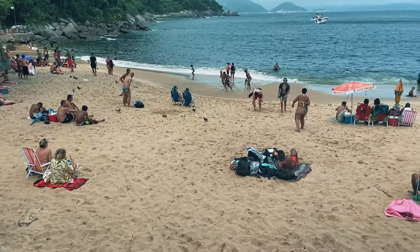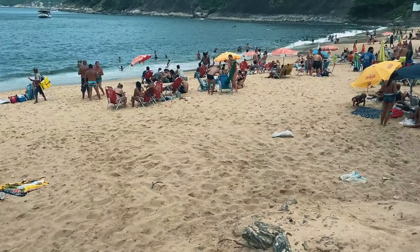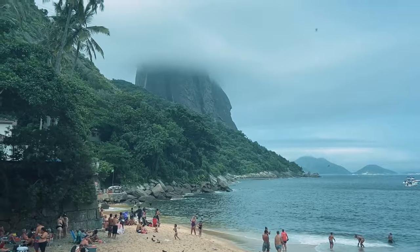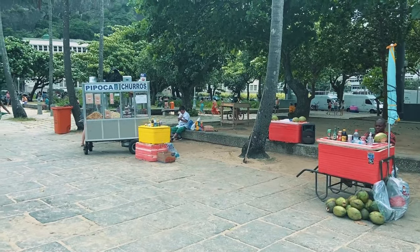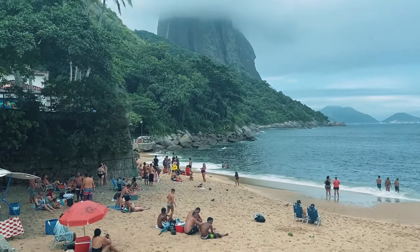Praia Vermelha is definitely a smaller beach without much sand area, but the view is quite rewarding with Sugarloaf Mountain right there. The water here is definitely swimmable, and just like most beaches in Brazil you have all the drinks and food you could possibly want — people dancing, having caipirinhas and beers. Even on an overcast Saturday there's lots happening at Praia Vermelha.